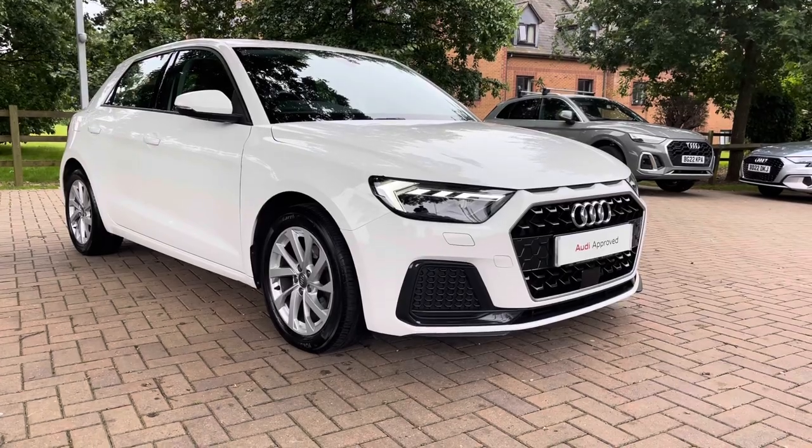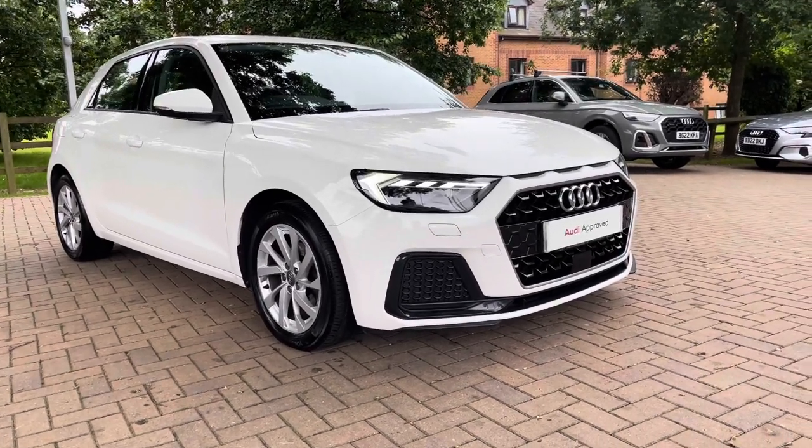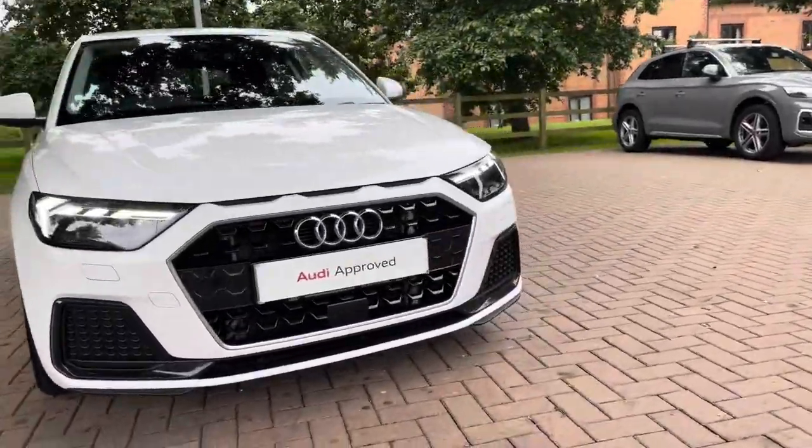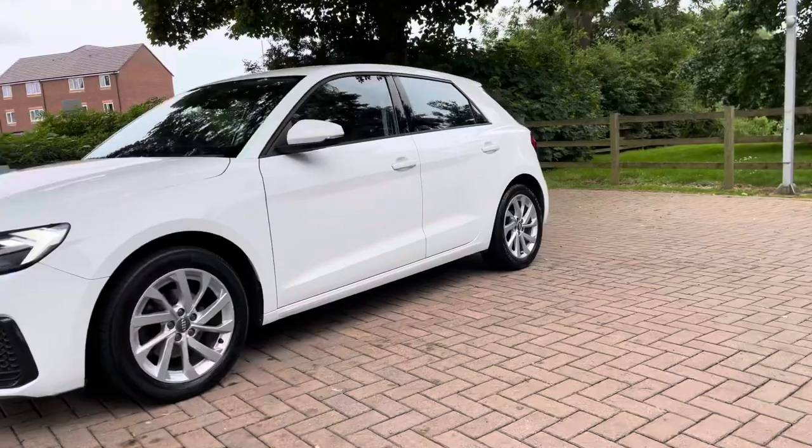In this video we'll take you on a 360 walk around the vehicle and then we'll check out the interior controls and technology. Beginning at the front of the vehicle, we do have daytime running LED lights ensuring you are seen whatever the weather.